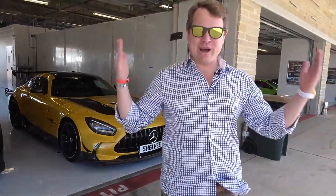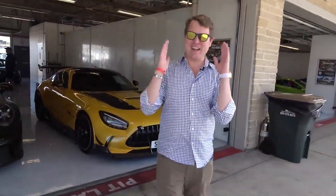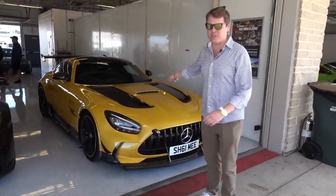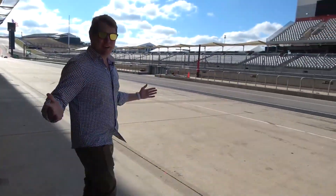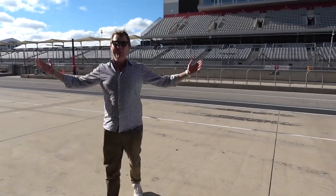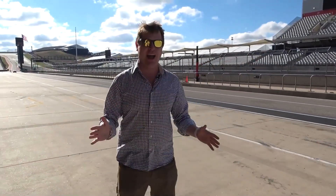Hi guys, I'm Shmi. Hello and welcome back to the channel where today it is time to get out on track with the GT Black Series here of all places at Cota, Circuit of the Americas, home to the United States Formula One Grand Prix track.